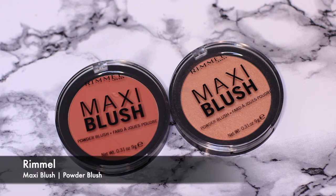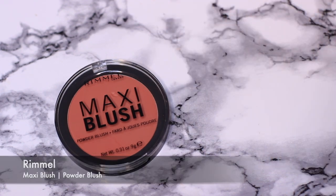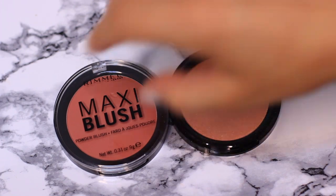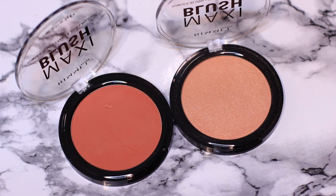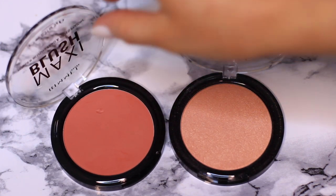Next up I have the Rimmel Blushes. I always like to have a blush from each brand, and I love the combination of mixing these two together. The one on the left is quite pigmented so a little goes a long way, and then the one on the right has more of a sheen. I think the combination of both works really well together.